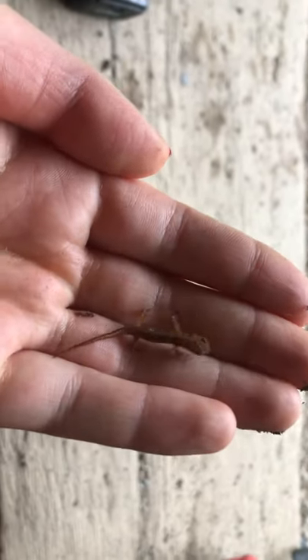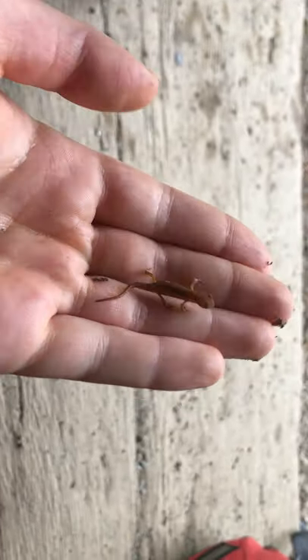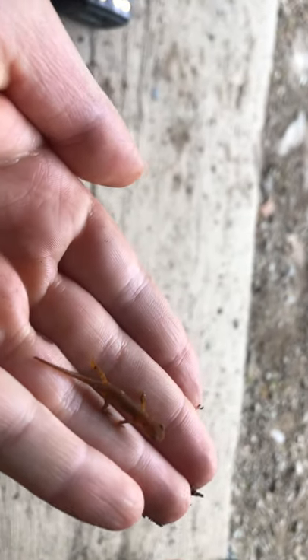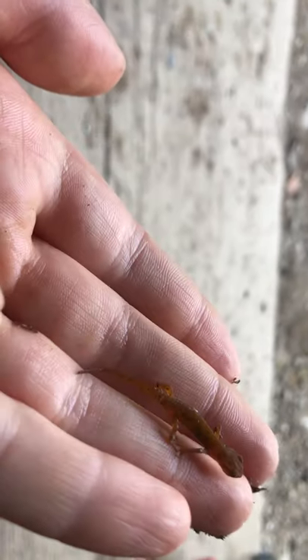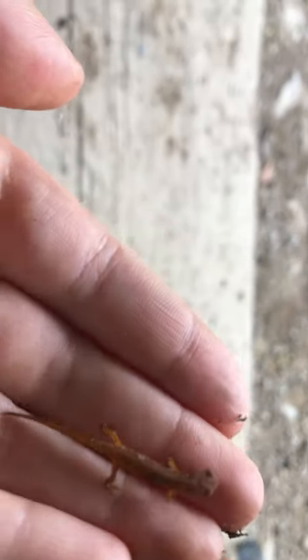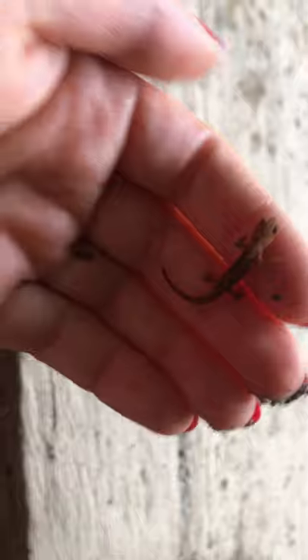I've got a little baby salamander here, and I made sure to get my hands wet so that this little guy will be nice and healthy. You can see how he moves those little fingers. You might be able to see little spots on him as well.